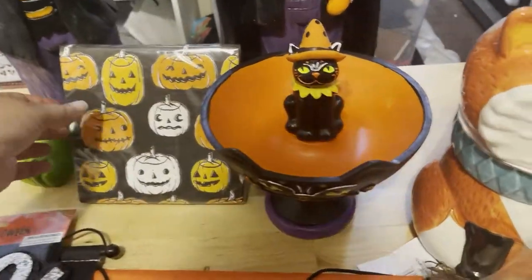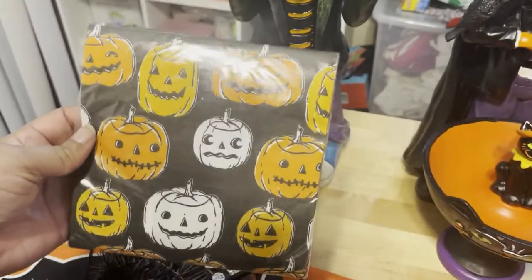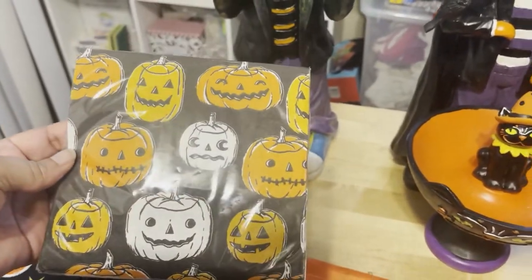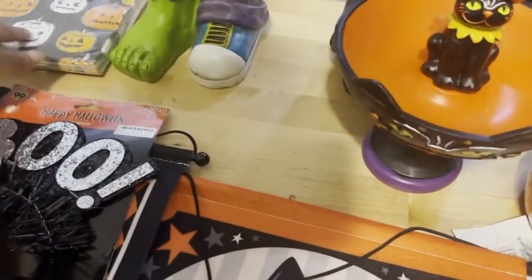And then I wanted to show you guys — the other day we went to Joann's and I got these cute little pumpkin napkins. They were on sale and I think they were like $1.99. But they're just absolutely adorable. So I got those — that's my little purchase.